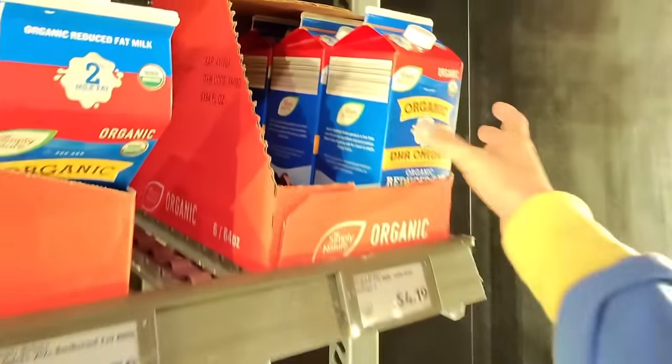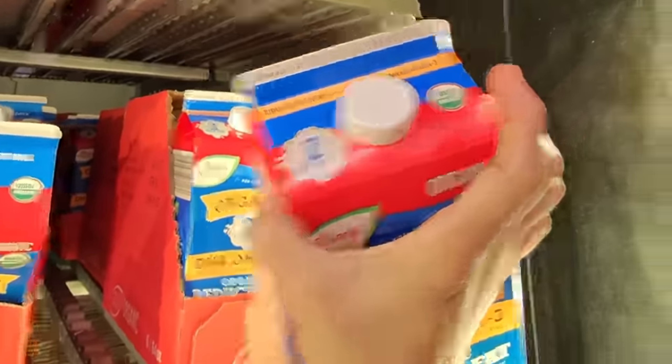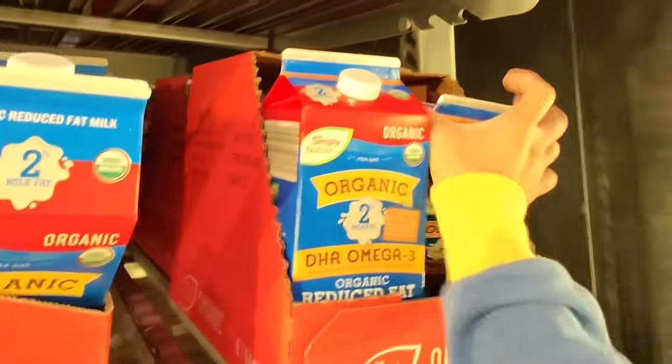We'll get some organic milk for $4.19 each and it lasts until May 22nd. We'll get two of these today.